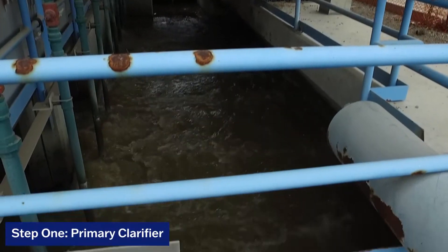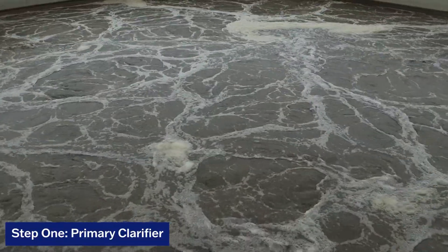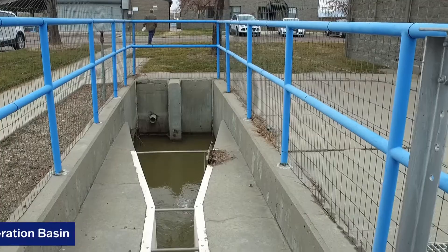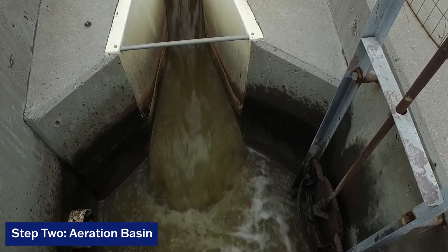Coming through our primary clarifier is kind of our first stop in the process. That removes about 50% of the nasty stuff right there. The rest of the work is all done in the aeration basin train, and that's what flows here to UV for disinfection before it hits the stream.